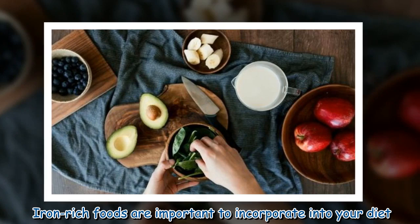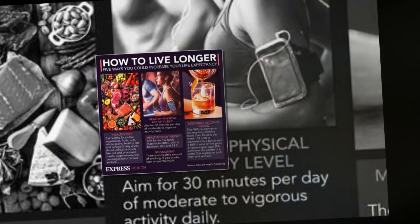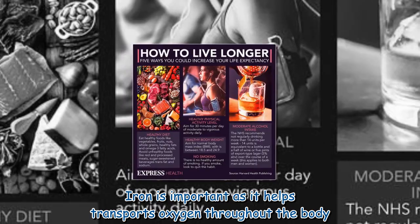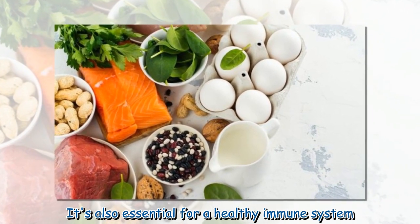Iron-rich foods are important to incorporate into your diet. Iron is important as it helps transport oxygen throughout the body. It's also essential for a healthy immune system.